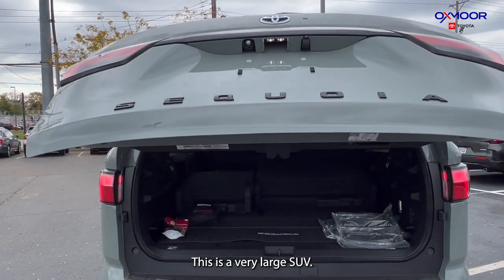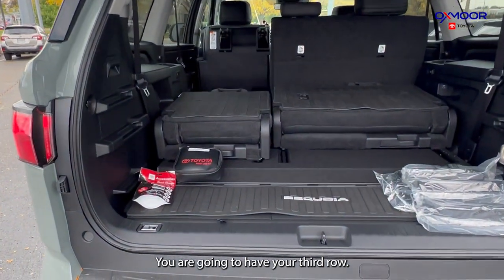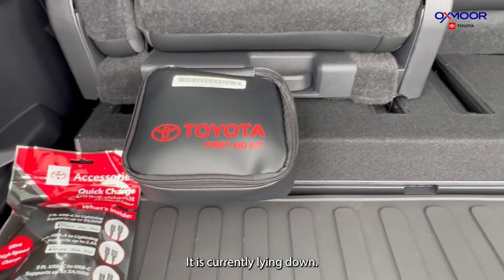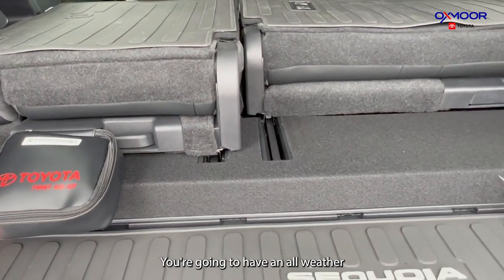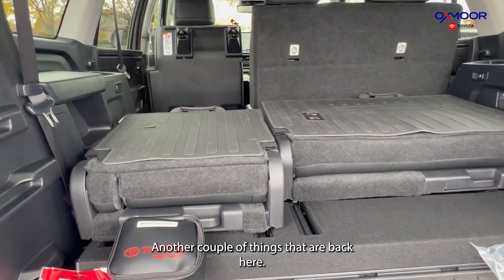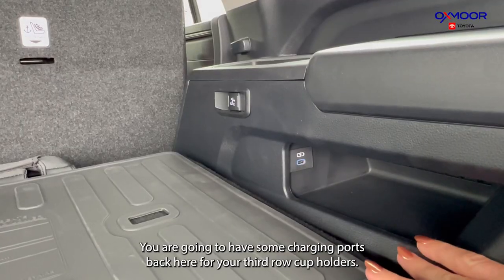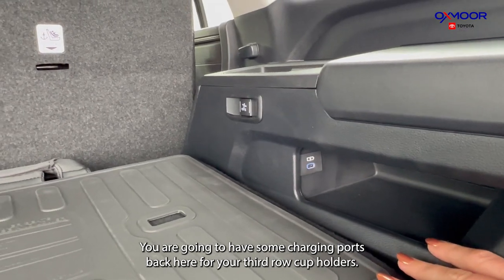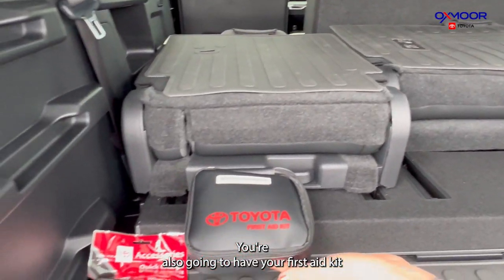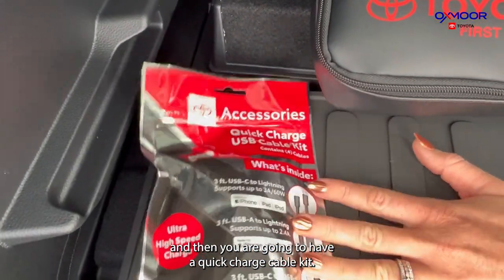This is a very large SUV. You are going to have your third row — it is currently lying down. You're going to have an all-weather floor liner back here. A couple of other things back here: you're going to have your 120-volt outlet, some charging ports for your third row cup holders, your first aid kit, and a quick charge cable kit.